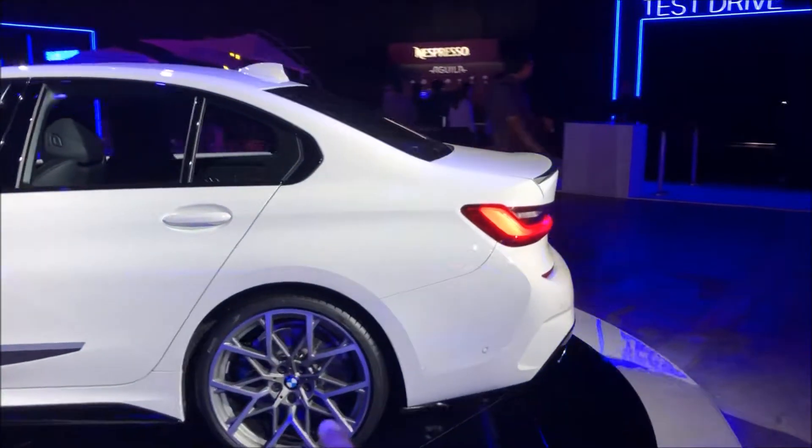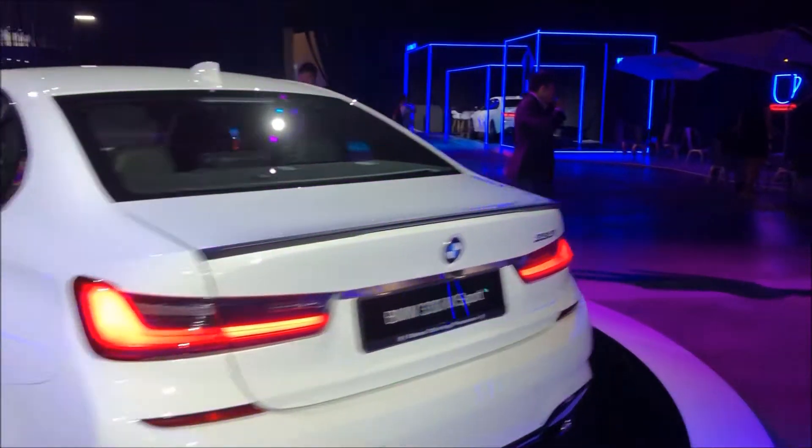Yeah, a lot like the M4 and M3 GTS rims. Let's go get the test drive — let's try it.